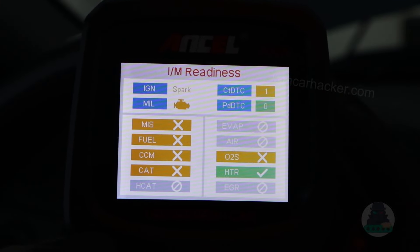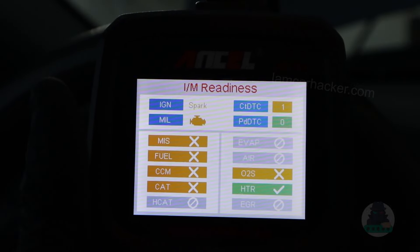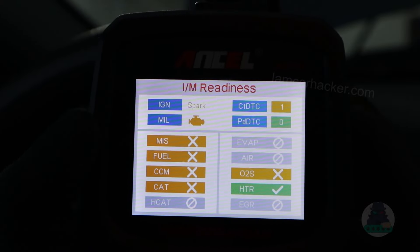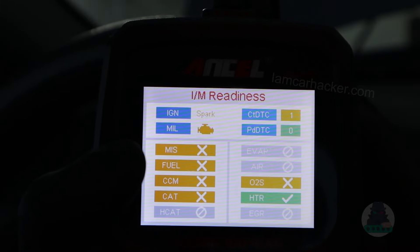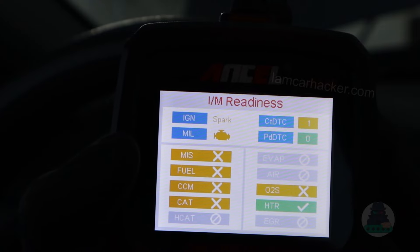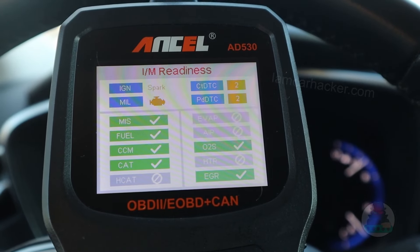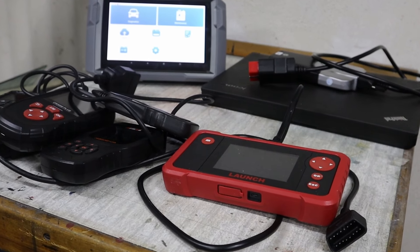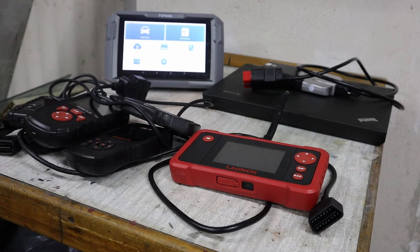If a system is completed it will usually show green, meaning it is working fine. If it is incomplete, there is either a fault in that system or tests your ECU needs to complete before it can mark the system as passed — this often happens after deleting fault codes. Not available means your car simply doesn't have that monitor. Before going for a state emission inspection, I plug in my reader and want to see all monitors passed. One incomplete monitor might still be okay, but a whole page of incomplete monitors means you probably won't pass the inspection.